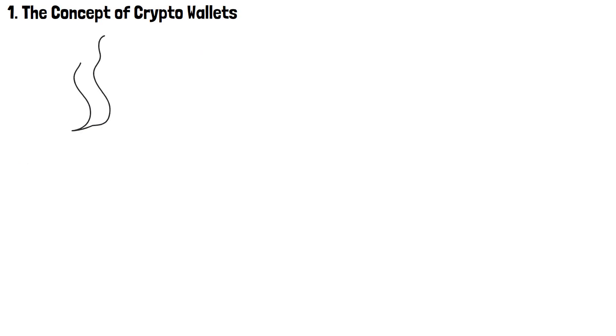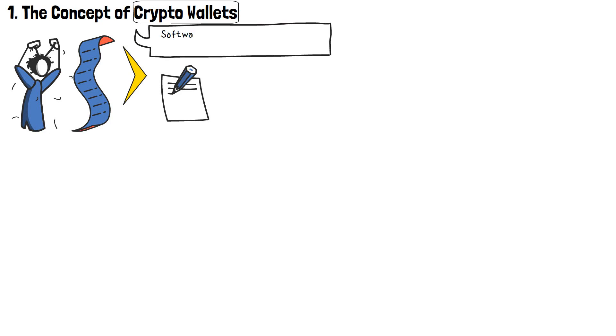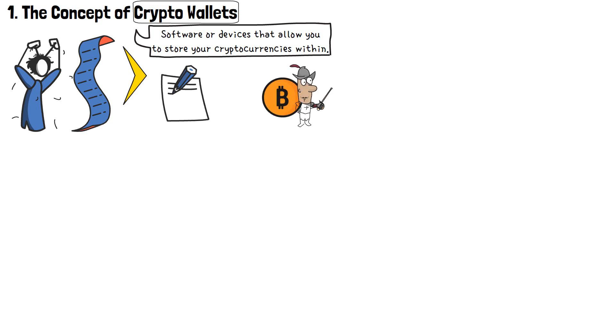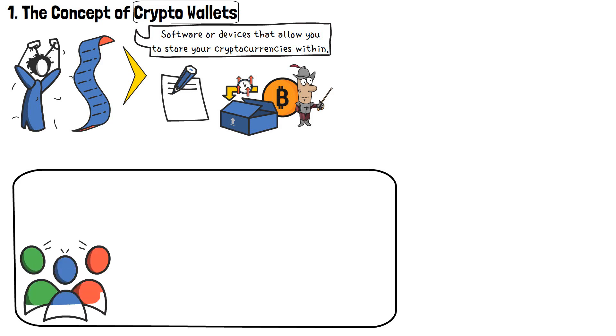While concepts as vast as cryptocurrency wallets can feel really overwhelming when you're just getting started, the golden rule is to start from the very beginning and work your way from there. So, what is a crypto wallet? As the term might imply, cryptocurrency wallets are special software or devices that allow you to store your cryptocurrencies within. They are used to both safe-keep your crypto, as well as a place where you could store your coins and tokens for longer periods of time. Now, straight off the bat, let's get something clear — everyone will always say, store your crypto in a wallet.